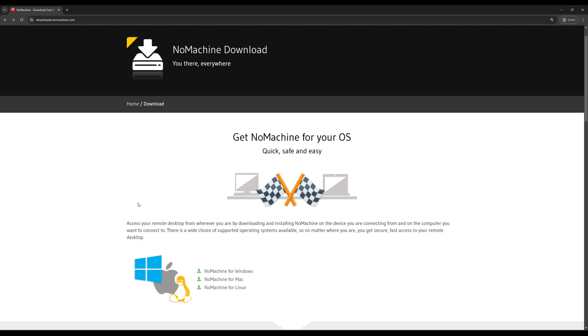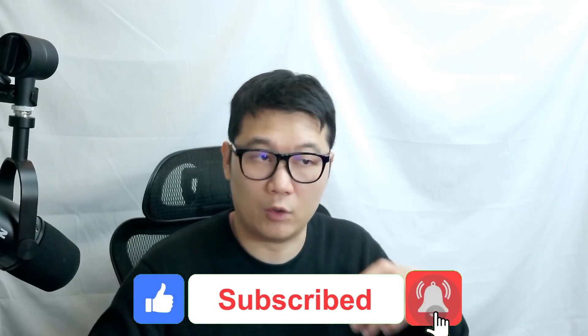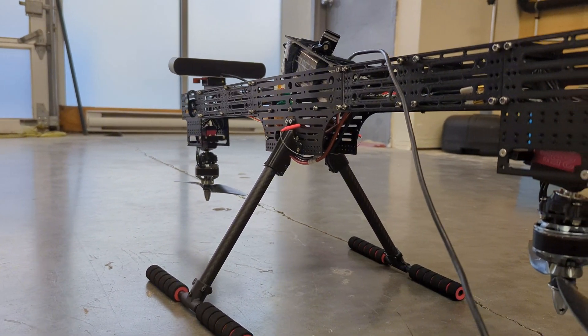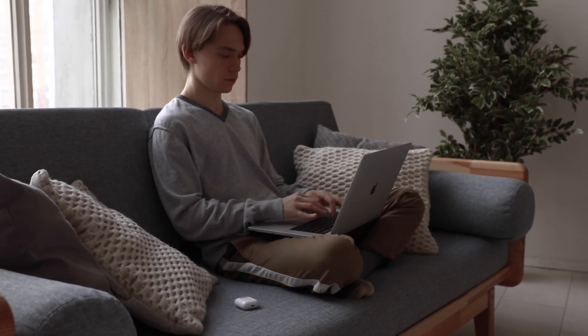Finally, I discovered the ultimate remote desktop solution — it's called NoMachine. It works really smoothly with embedded computers like the Jetson TK1 or Jetson Orin Nano, and it comes with minimal latency. I can actually code in OpenCV and monitor what's going on with the cameras in my lab while working from home.